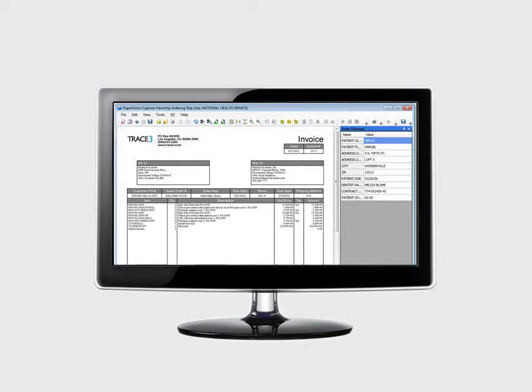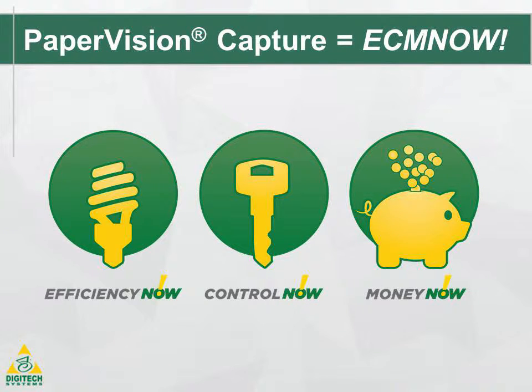Best of all, you can index images quickly and match them with accurate index information from existing databases and systems. You'll discover that your business is more efficient when you move away from paper data to digital. You will improve control by streamlining processing, and flexible document capture options save you money.